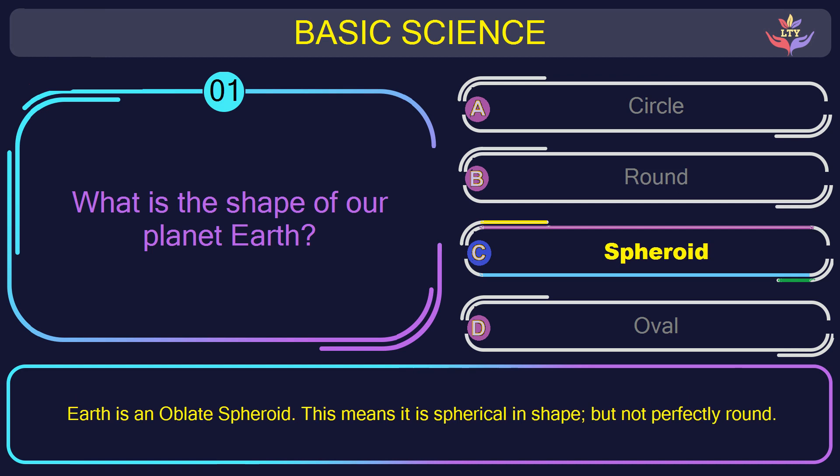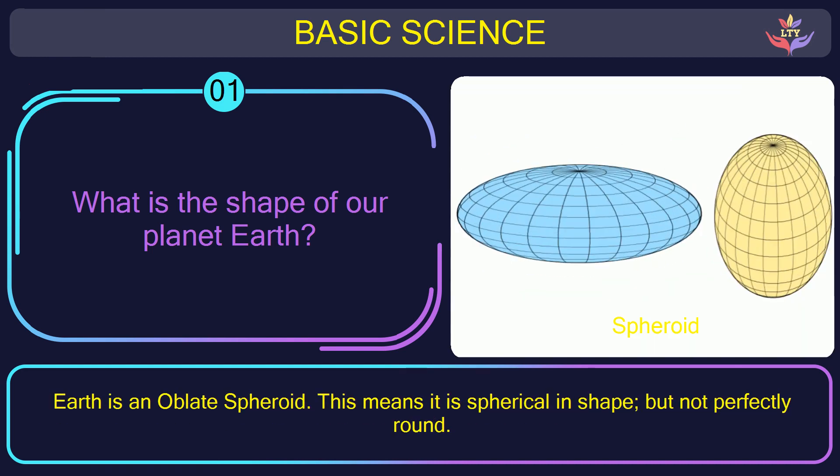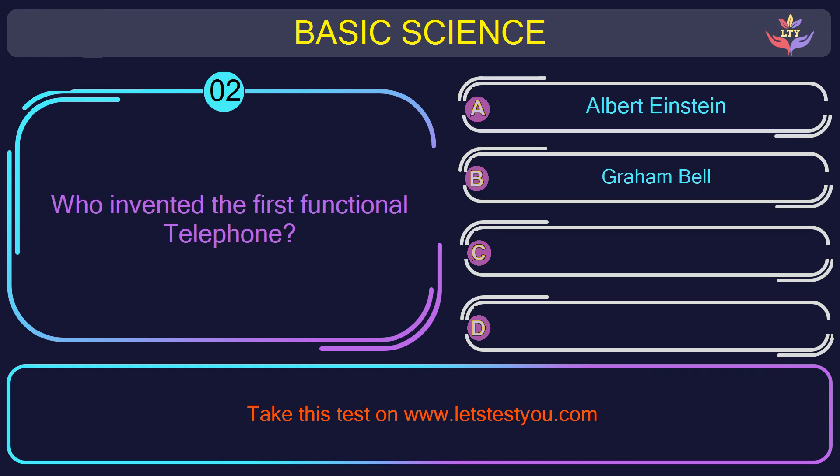The correct answer is option C: Spheroid. Earth is an oblate spheroid. This means it is spherical in shape but not perfectly round. Question number 2: who invented the first functional telephone?